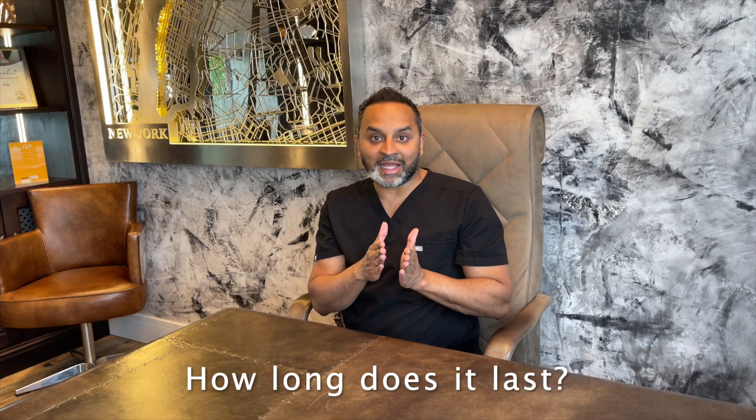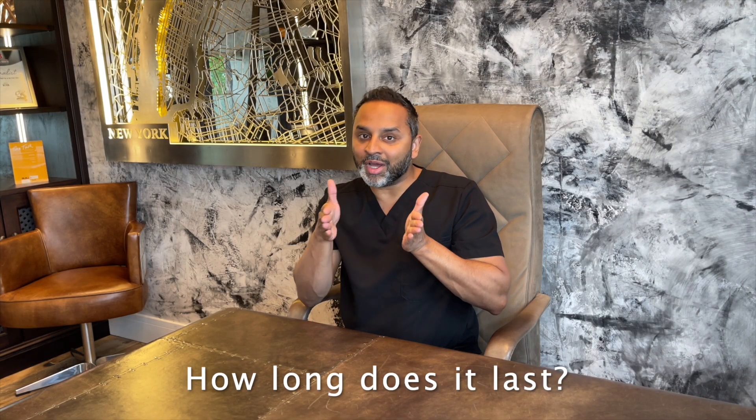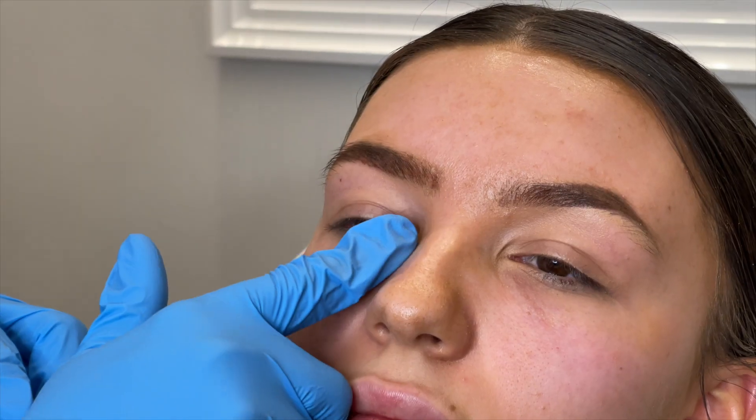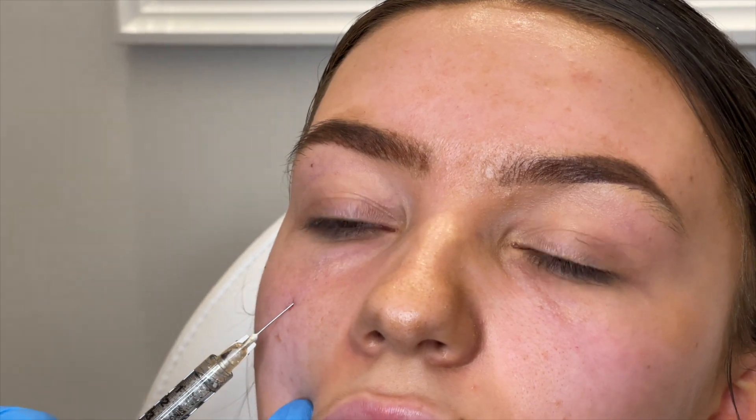Tear trough can last a variety of times depending on how deep your initial tear trough was. In general, I say it lasts a year, but often the first time you have tear trough it's best to top it up at six months, and then it tends to last a year to 18 months. At our clinic it costs £395, but if it's deeper and more filler is needed it can go up to £495 or £595.